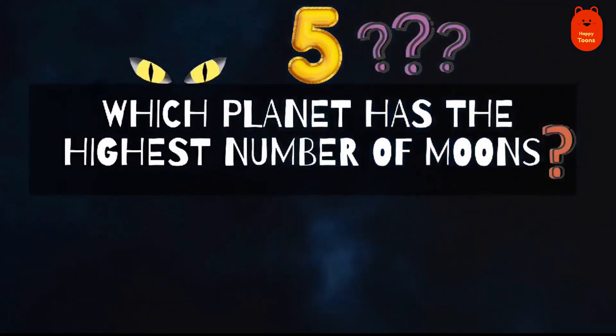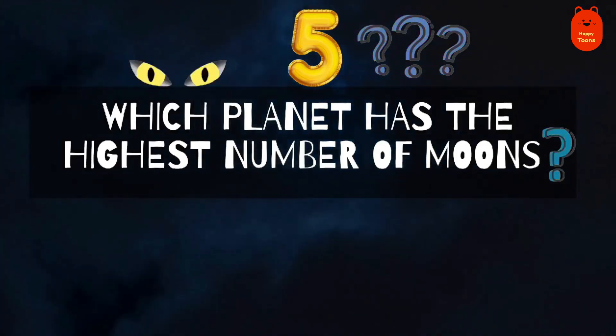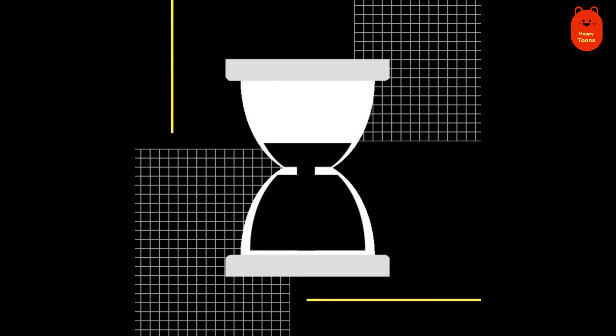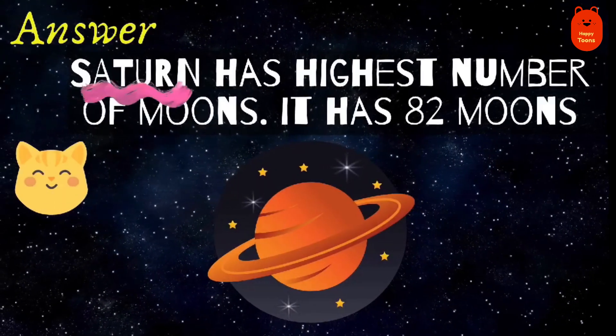Question 5. Which planet has the highest number of moons? Saturn.